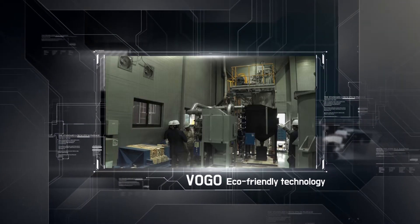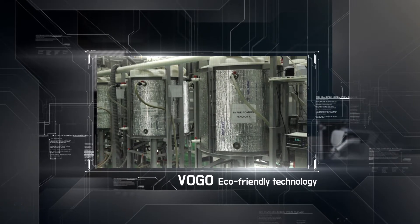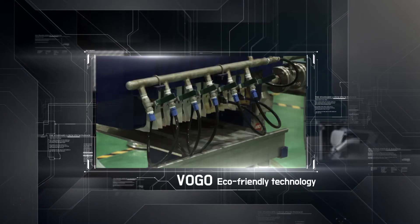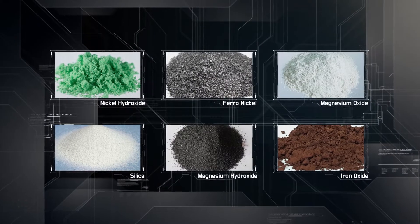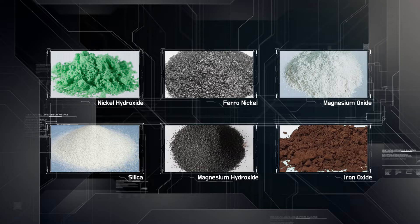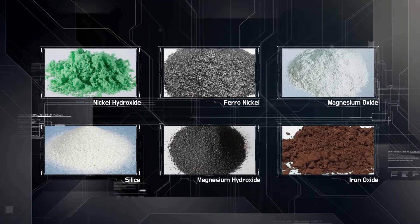The EMP project is to construct eco-friendly nickel smelting plants using Virgo's patented hydrometallurgical technology, producing every possible product including nickel hydroxide, ferronickel, magnesium oxide, silica, and more.